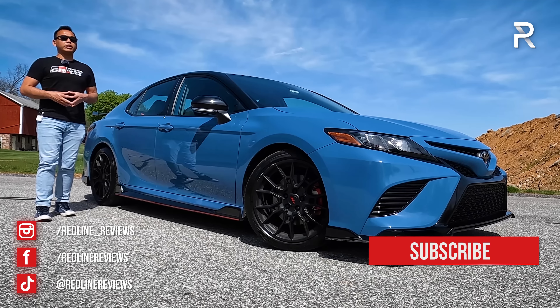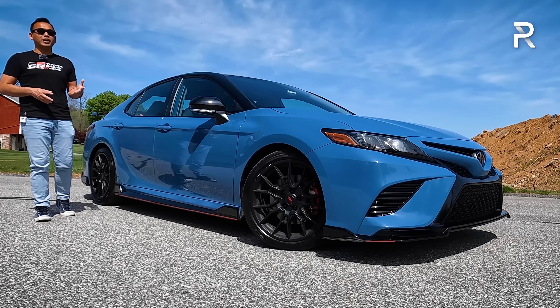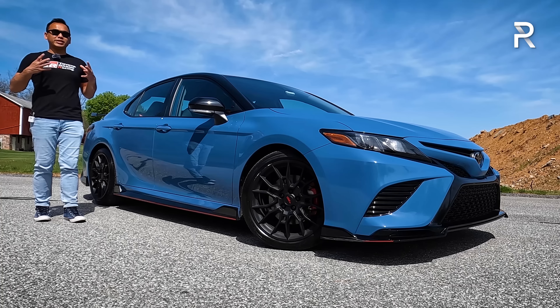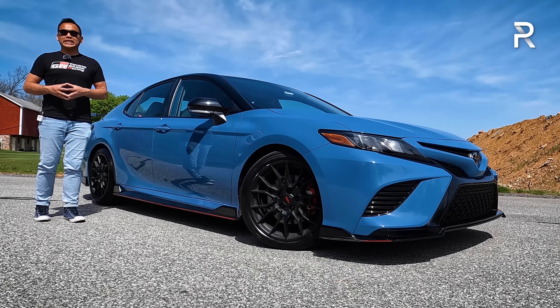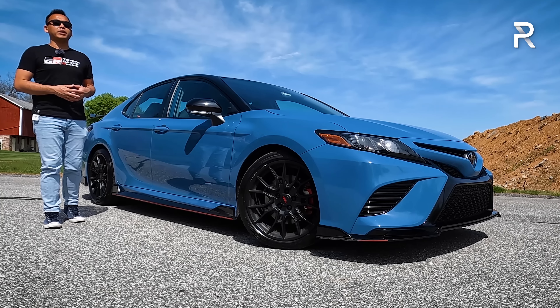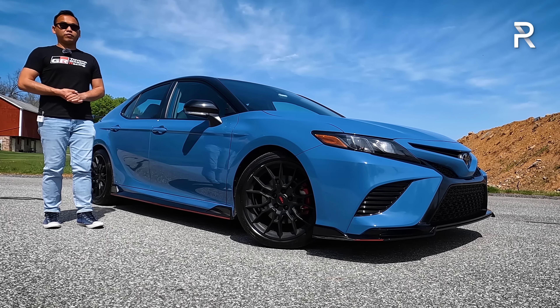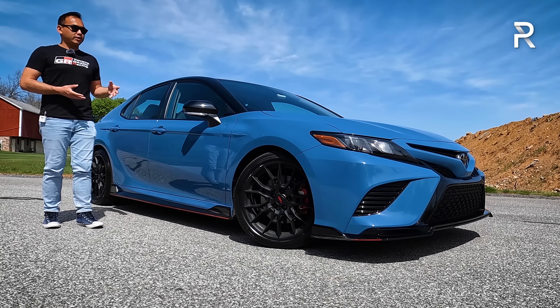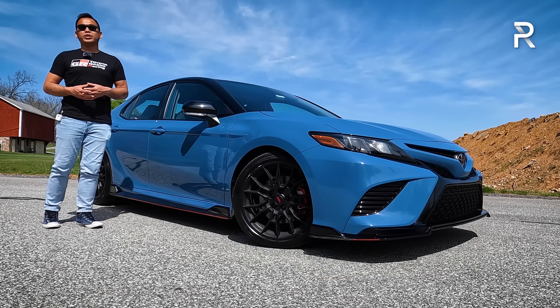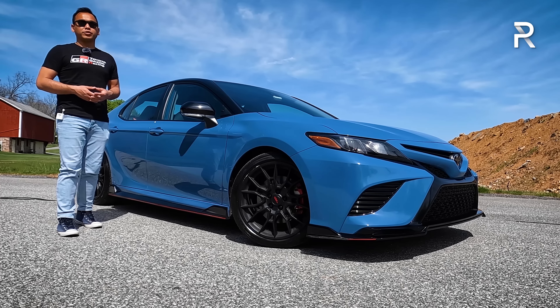Last year, Toyota introduced a couple of significant overhauls to the Camry lineup, including back in 2020, the sportiest Camry ever — the Camry TRD. TRD stands for Toyota Racing Development, and while it's not necessarily a GR Camry that we were kind of hoping for, this week Toyota has loaned me the latest 2022 Camry TRD in this beautiful new Calvary Blue exterior color.